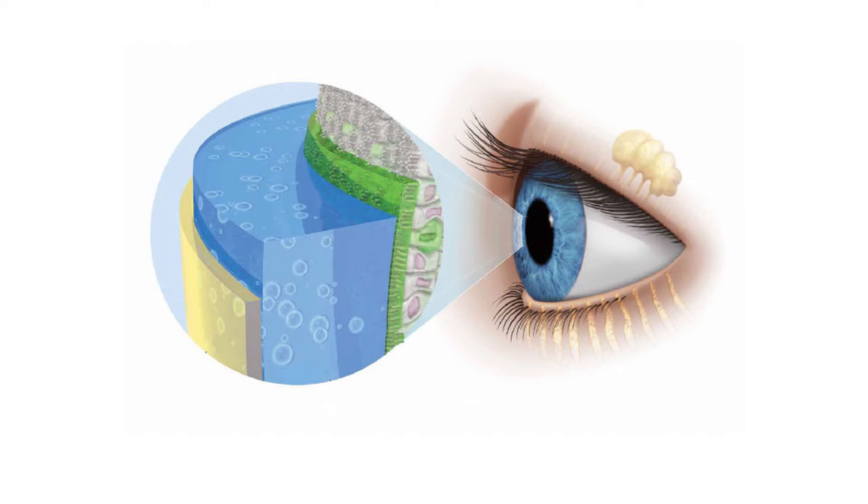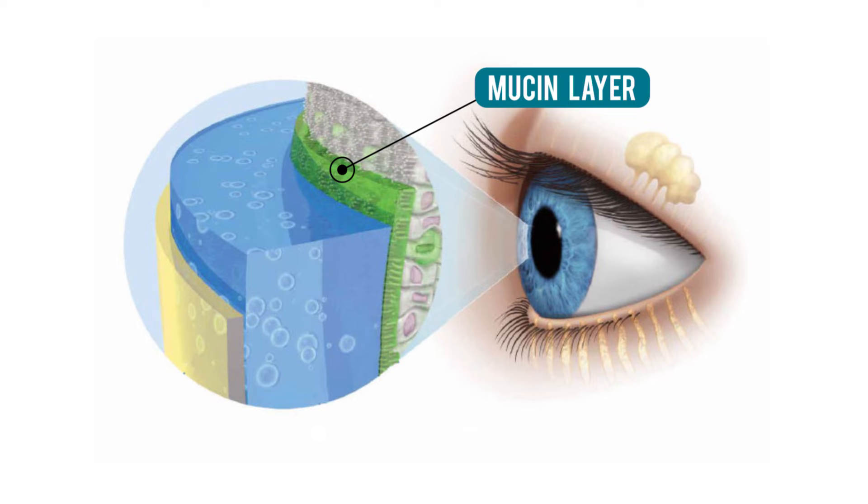Let me tell you why I think Systane Complete is a wonderful first-line option for patients with dry eye — it replenishes all three layers of the tear film. Let's review these three layers and the ingredient list to see how Systane Complete works. First, the mucin layer. Our body has several mucous membranes which are protective layers of cells that protect our organs — we have them in our nose, mouth, lungs, and most importantly our conjunctiva. Mucous membranes are characterized by the thick, sticky mucin they produce.